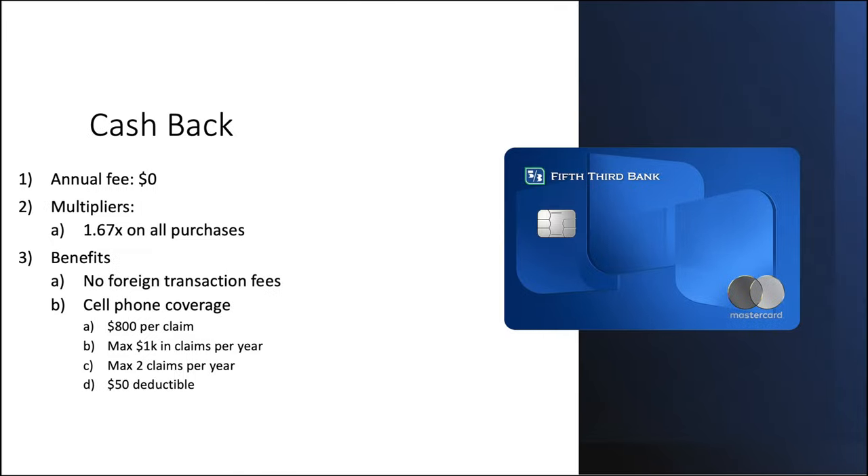Now we come to what Fifth Third is using as their flagship card — the cash back card. No annual fee. Your multiplier is going to be 1.67x on all purchases — more on that in a second. Benefits include no foreign transaction fees, which is nice for a card like this, and you do get cell phone coverage as this is a Mastercard. So $800 per claim, max $1,000 in claims per year, two claims per year total, with a $50 deductible.